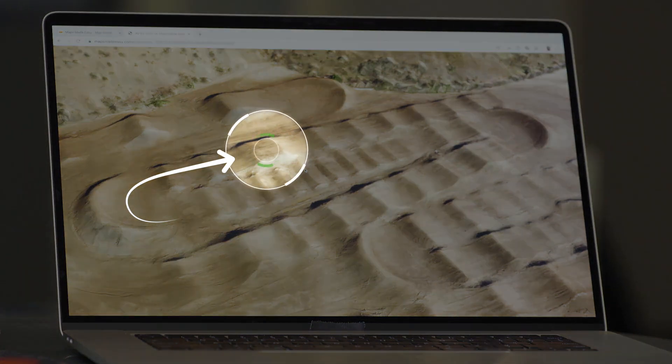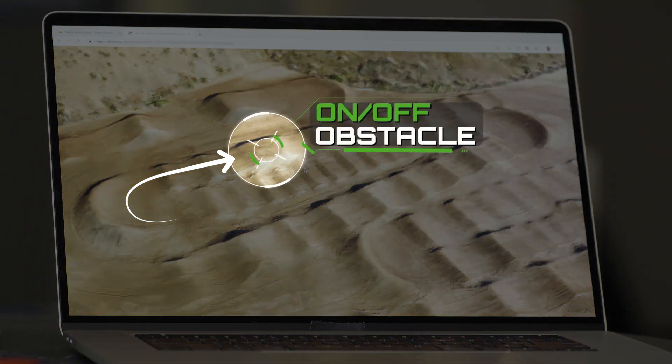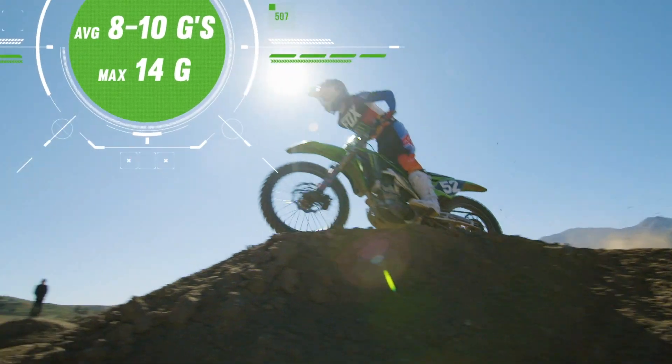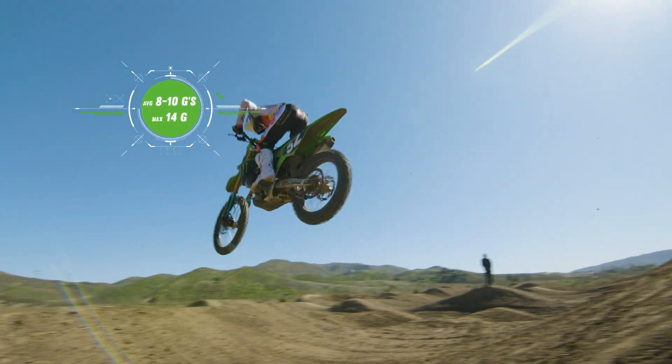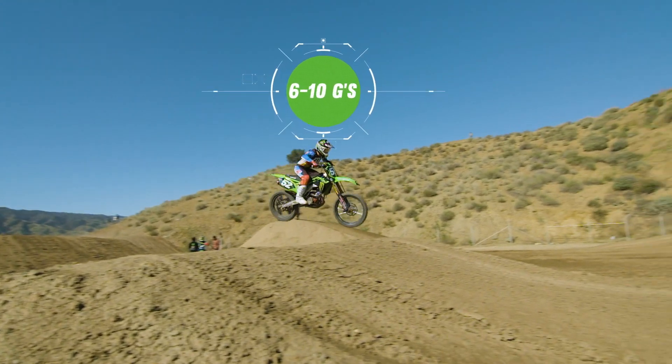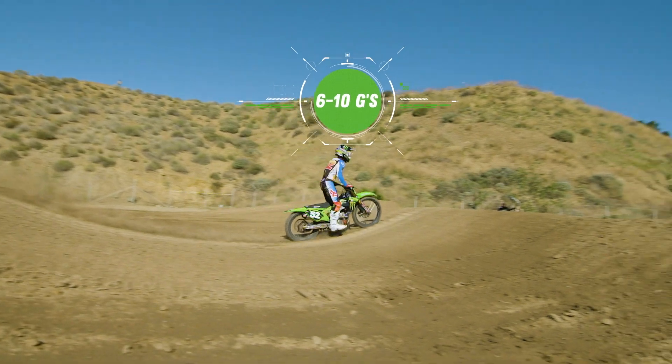We're gonna focus on the area where we saw the highest G-forces for Austin. He exits the whoops, hard right-hander onto a step-on-step-off. The step-on-step-off was fairly abrupt, where we saw anywhere between eight and ten G-forces lap after lap. He continues through a triple-triple through the end, and every time he's going through that transition, the bike loads and unloads suspension — and that's where consistently we see the highest G-forces.